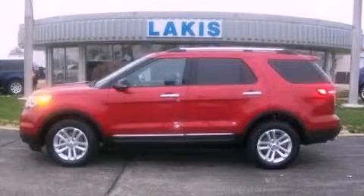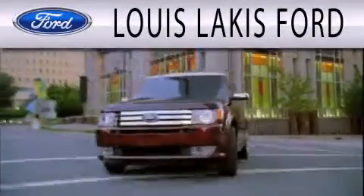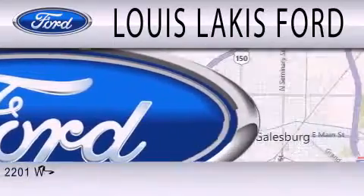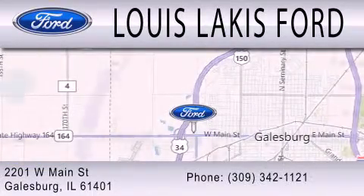Stop by today and test drive this vehicle for yourself. Lewis Lackes Ford is dedicated to doing everything possible to ensure the experience you have selecting your next vehicle is as pleasant as possible. We are located at 2201 West Main Street in Galesburg.